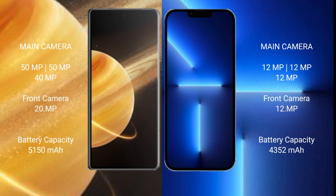The Honor Magic V3 features a triple camera setup with 50MP, 50MP, and 40MP lenses, and a 200MP front camera. The iPhone 13 Pro Max features a triple camera setup with 12MP, 12MP, and 12MP lenses, and a 12MP front camera.